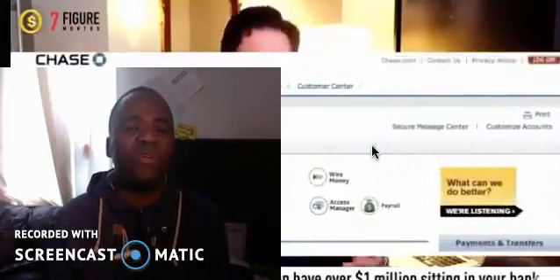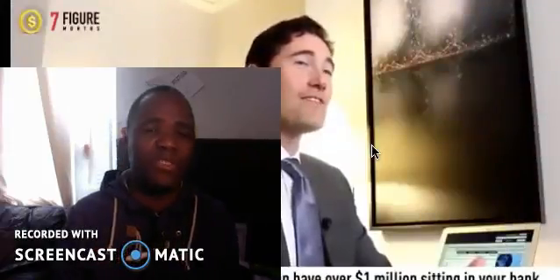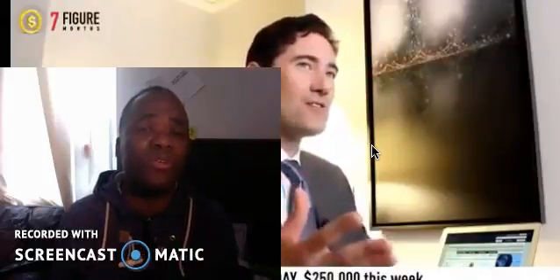But after going through the promotional video, I realized they follow the same pattern as all other binary options scams. Basically, they say they're going to give you free software, but to get it you have to go through their broker and pay about $250 to the broker.